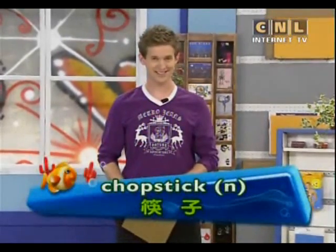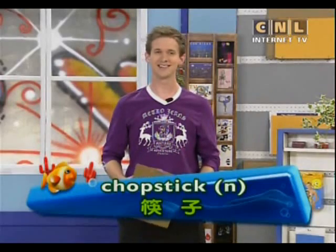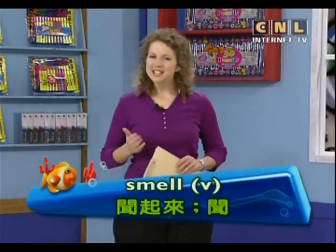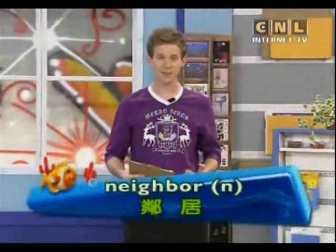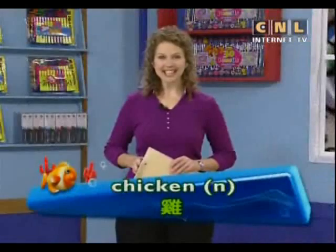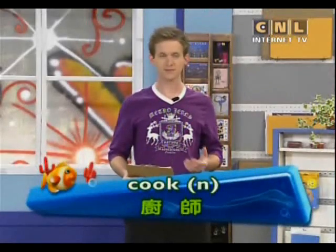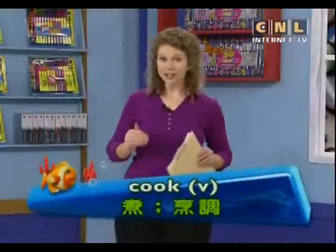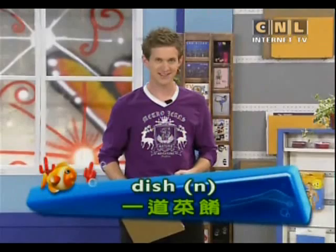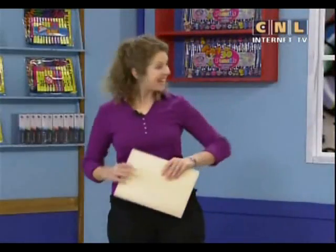Let's look at these key words one more time: chopstick, smell, neighbor, chicken, cook, and dish. Great job! Now let's go see Eddie!